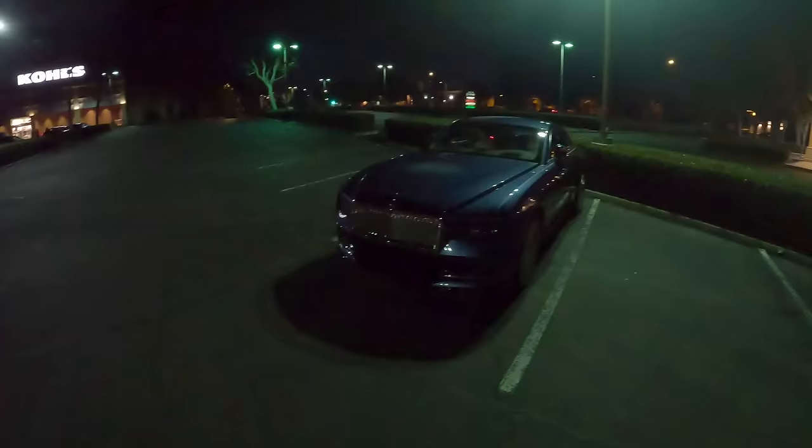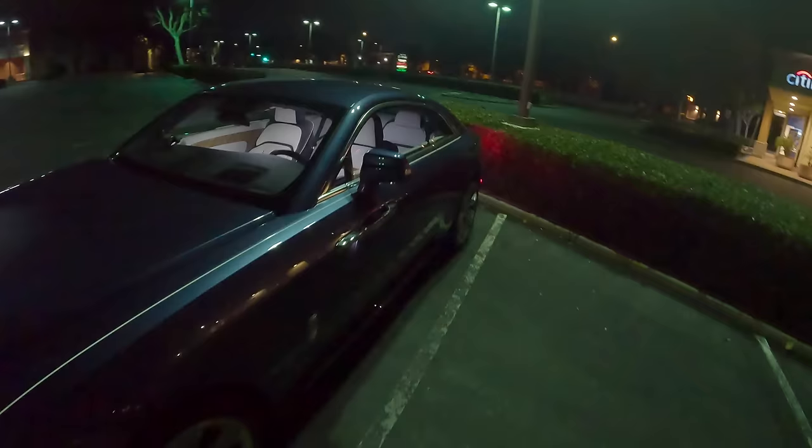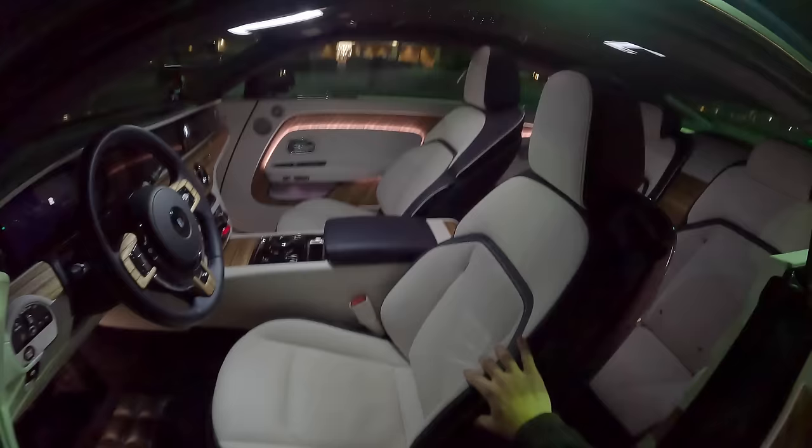Now on to the night drive. The night has come, and with it the conclusion to my day in the life with the Rolls-Royce Spectre. Look at this interior — star lights shining.